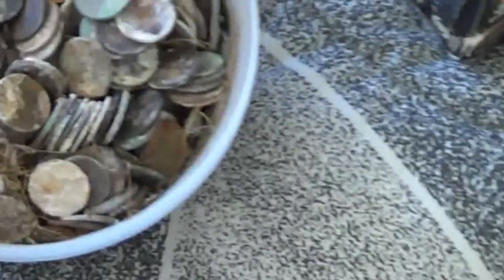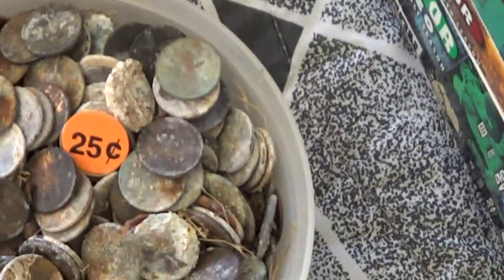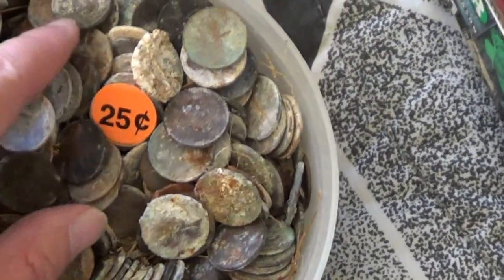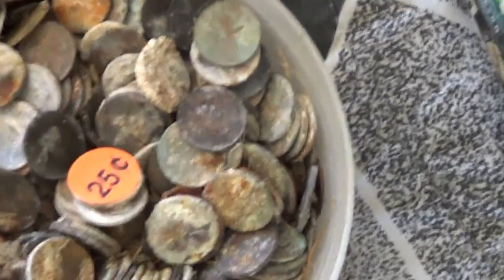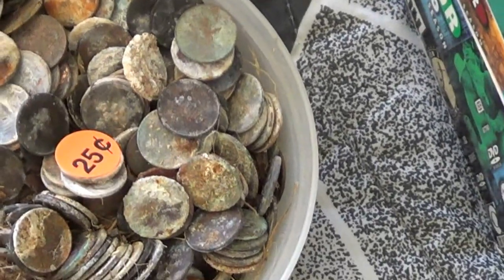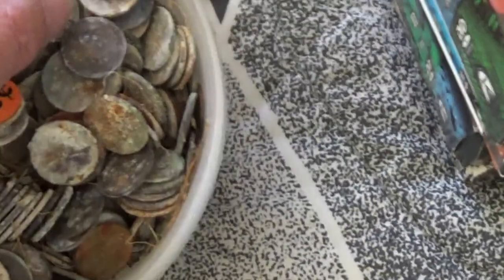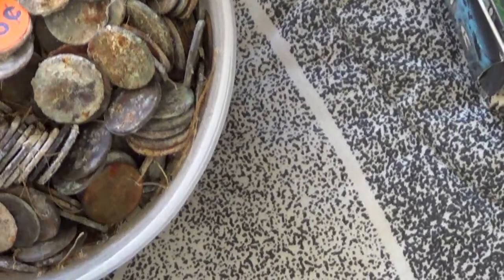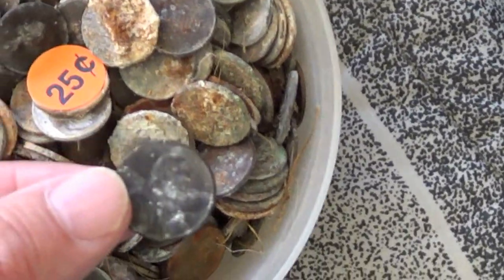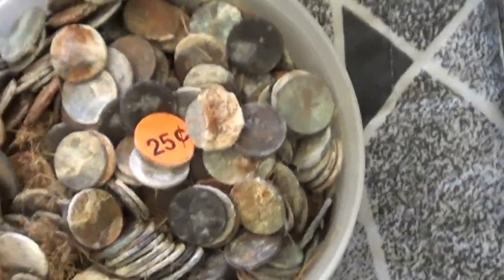This is another good buy — it says 25 cents and it's a whole bucket of corroded pennies. I don't know where they got them, but I said I'll take them. There's going to be five or six hundred pennies in there. I'll let them soak in something; some might be too far gone but some are still spendable as they are. For 25 cents, how can you pass up five or six dollars?